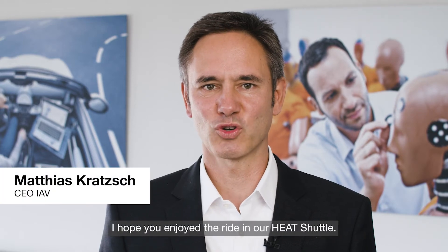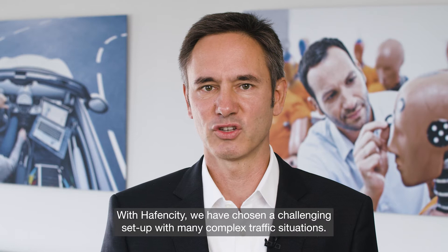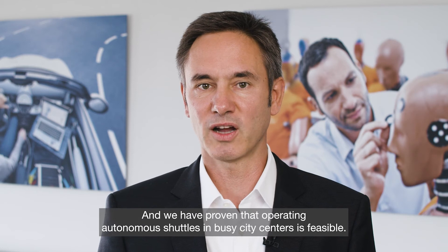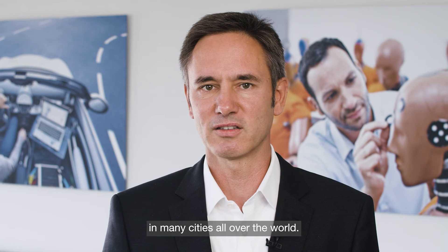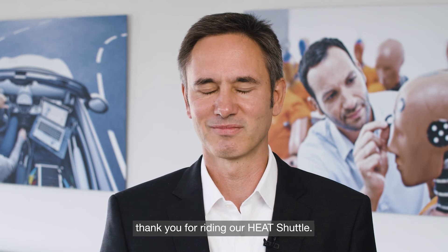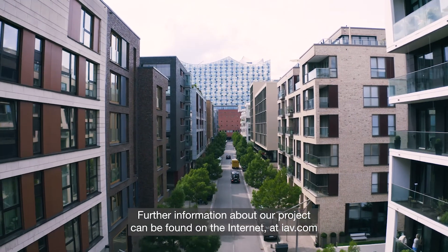Dear passengers, I hope you enjoyed the ride in our HEAT shuttle. At IAV, we are working hard to make the mobility of tomorrow even more sustainable, more flexible and more comfortable. With the HafenCity we have chosen a challenging setup with many complex traffic situations, and we have proven that operating autonomous shuttles in busy city centers is feasible. Our goal is that in the near future this experience will become reality in many cities all over the world. Thank you for being our guest and thank you for riding our HEAT shuttle. Further information about our project can be found on the internet at IAV.com.